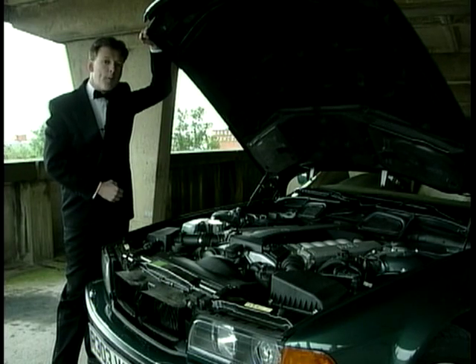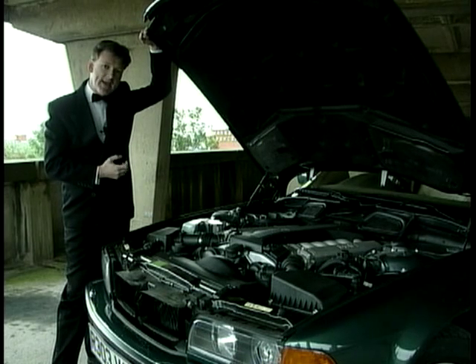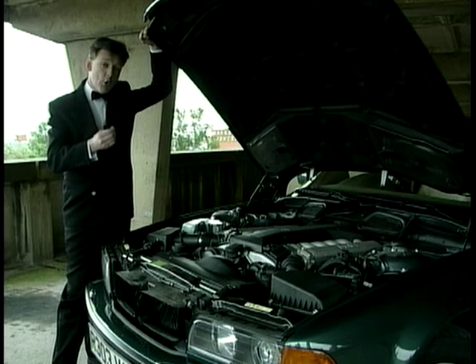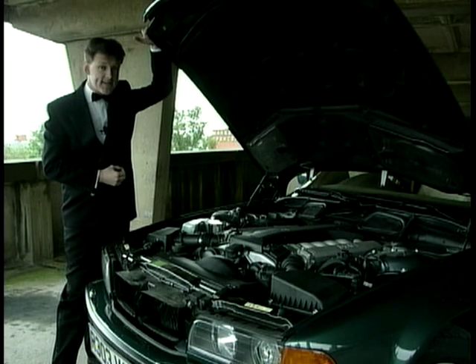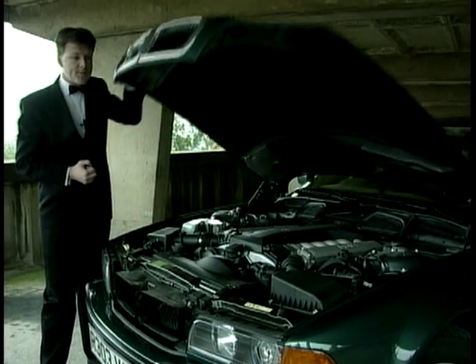Around town the engine purrs, but when you unleash it on the open road, it growls with pleasure. It has 326 brake horsepower, more than enough to take the car to 60 miles per hour in six seconds, and a limited top speed of 155 miles per hour.